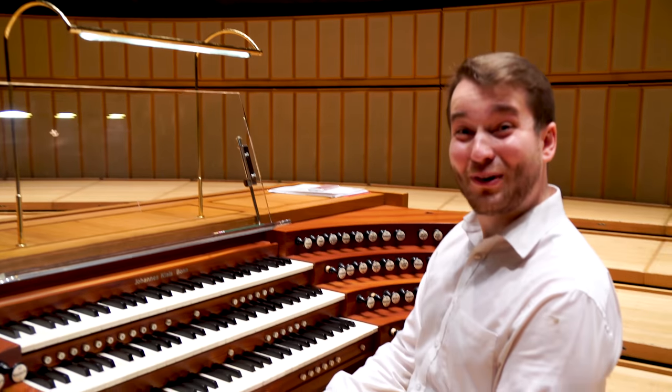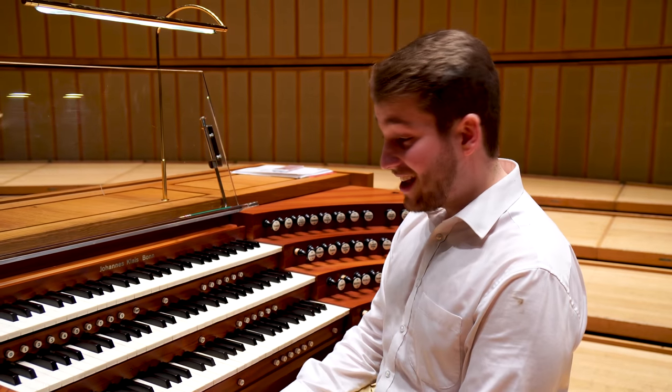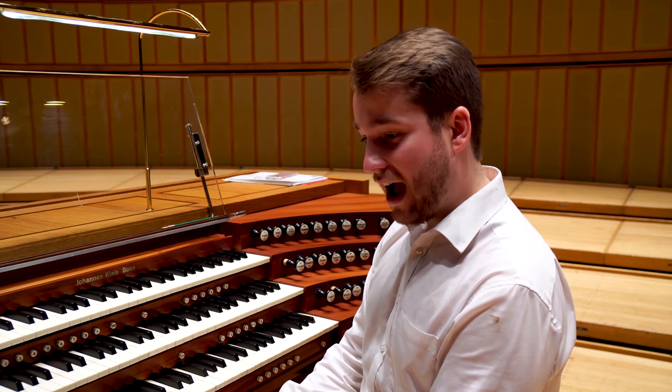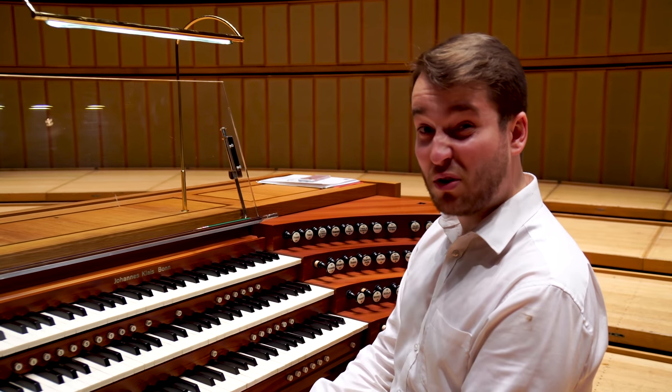My colleague James and I have been spending the day getting to grips with this machine, ready for our concert here with the choir this evening, and we thought that we would just show you a few of the sounds on it.